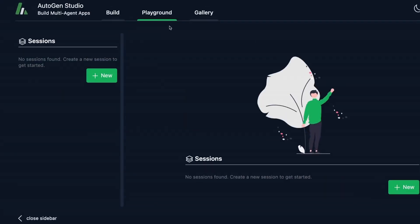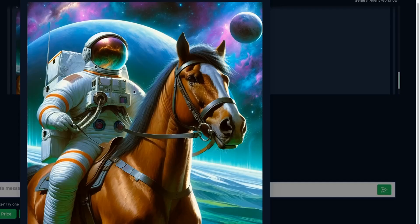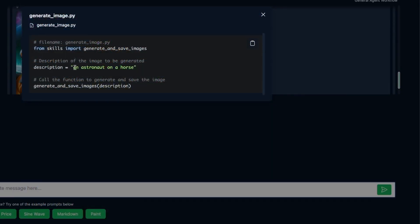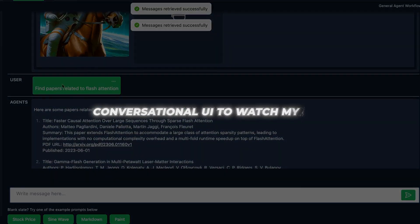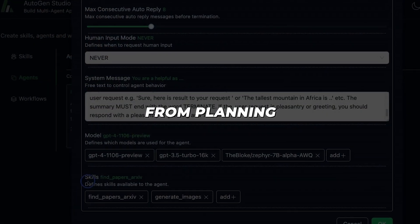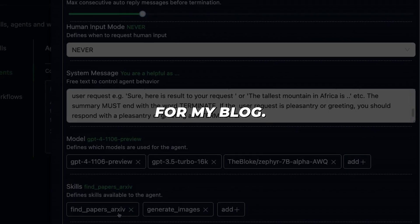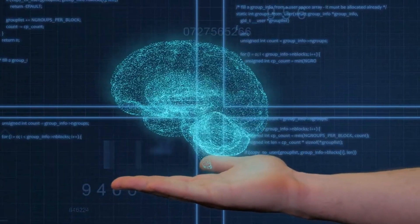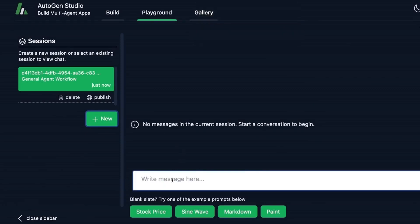The new Autogen Studio interface is slick, responsive, and a visual joy to use. Within minutes, I learned how to leverage pre-built skills for tasks like generating images or finding research papers, chain multiple AI agents into coordinated groups, customize their capabilities, and then test drive them via conversational UI to watch my AI team collaborate in real time. Everything from planning a Hawaiian vacation with a travel agent AI, to having an AI personal assistant generate images for my blog.